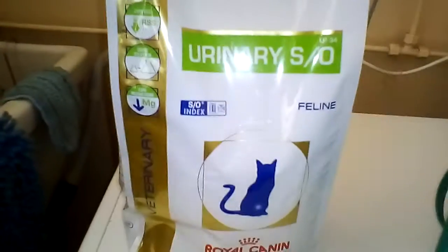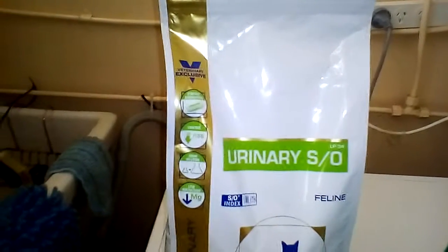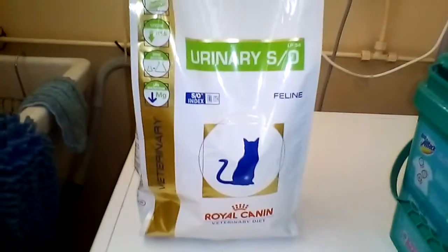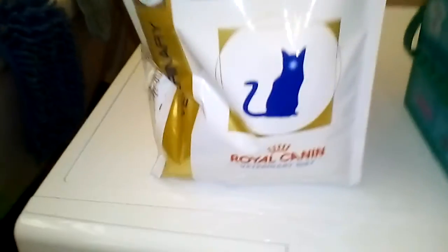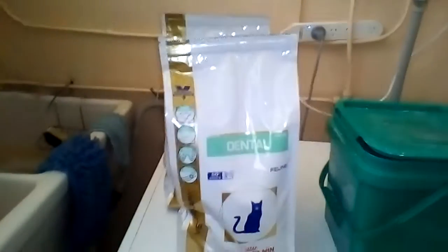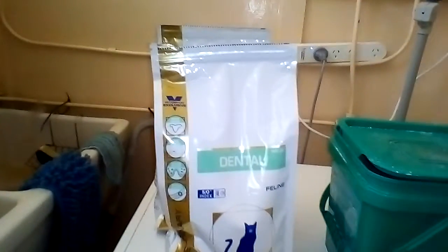So it's urinary Royal Canin. She doesn't have any urinary problems, but this seems to be keeping her intact. She's 10 years old and she hasn't had any urinary problems, so she quite enjoys it and I'm going to keep buying it for her. And dental — and that's Royal Canin as well. She doesn't have any real dental problems, but she likes it, so I just figured why not continue to feed her that.